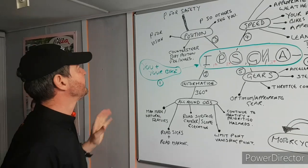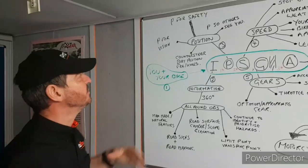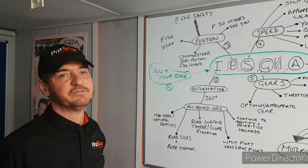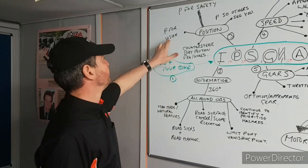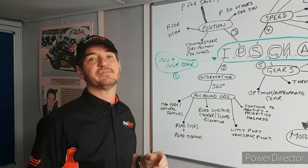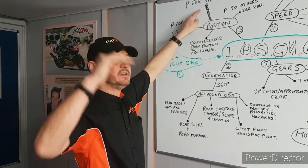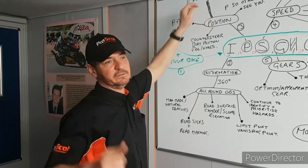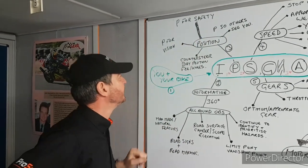While riding, I'm always thinking: am I in the best position to see, and am I in the best position for people to see me? Always asking myself: is this the safe position? Sometimes I might want a certain section of road for good vision and visibility to others, but if it means riding over loose grit and gravel, that won't satisfy P for safety. P for safety is always at the top — you need to satisfy all three criteria, but position for safety overrides the other two.